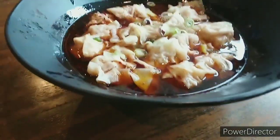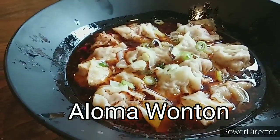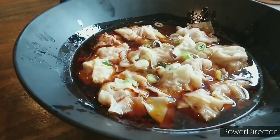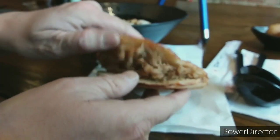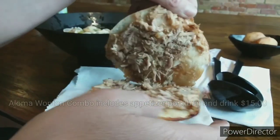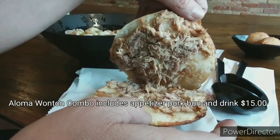So I had the Alama wontons. They were in a spicy chili sauce — a pork wonton. I also got the combo, so I got one of their pork sandwiches. It doesn't look like a lot, but wait till we take a bite — you'll see what these are all about.